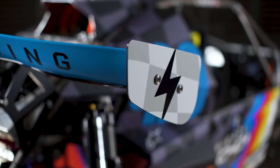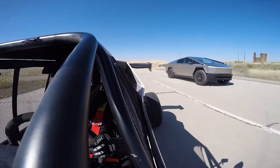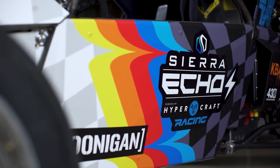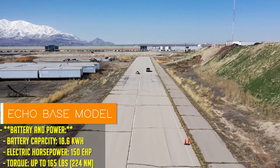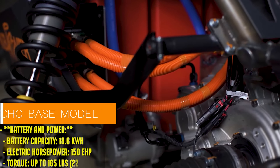All right, folks, buckle up, because today we're diving into the world of high-octane electric vehicles. Now, I know what you're thinking. Electric cars? Aren't they supposed to be all about saving the planet and driving like a golf cart? Well, let me introduce you to something that's going to make you rethink that whole idea.